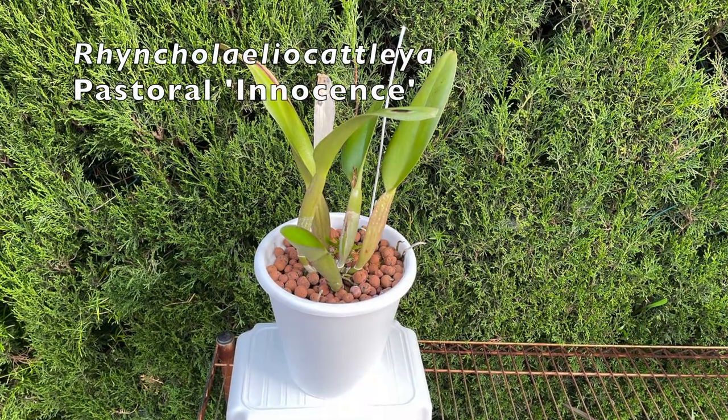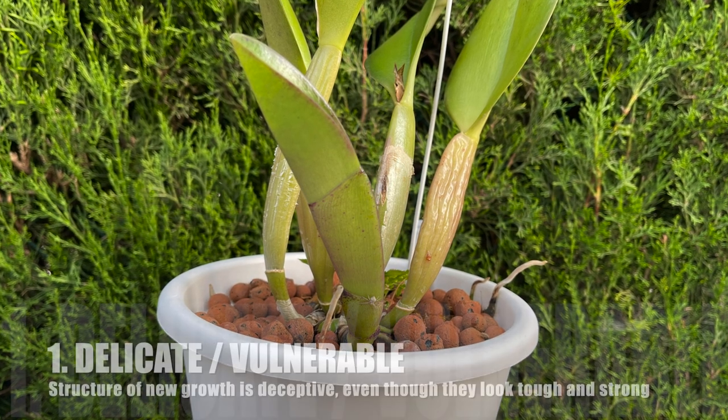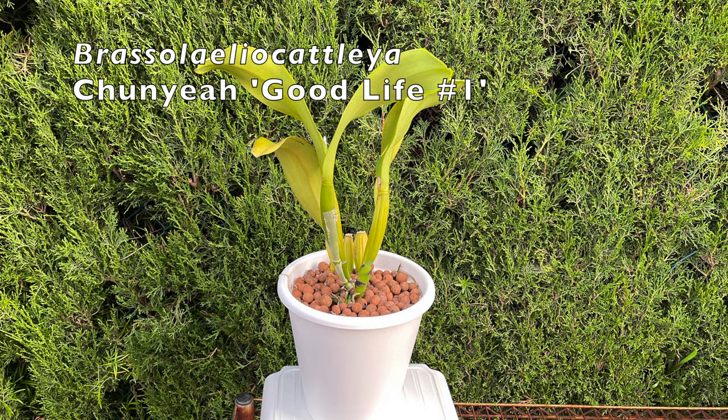So let's begin with why new growths fail. To understand why new growths fail, we need to remember how delicate they are, and if you look really, really close and study the structure, you get an understanding of why they are so delicate.